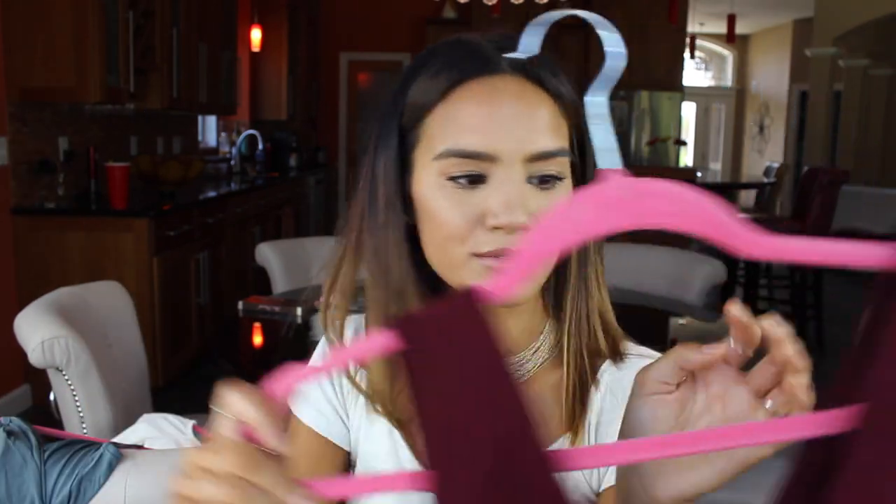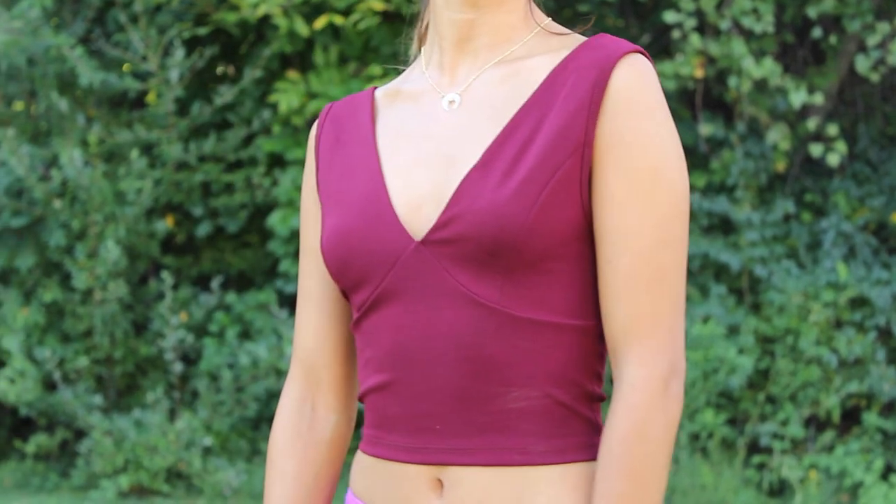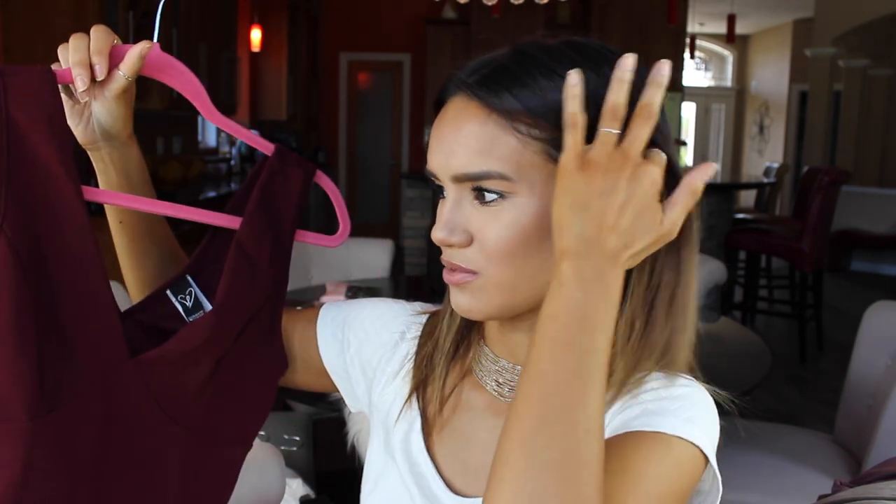Now we can move on to that crop top I was really excited about. This is that burgundy deep V crop top. I really like the fabric it's made out of because it hugs to your body and it just looks really sleek on the skin. When I'm wearing a crop top, I don't want it to be in the middle — I either want it to be loose or nice and hugged to the body, otherwise it doesn't look like it fits right. When I'm wearing stuff like this that has a lot of shape to it, I really want it to hug to my body. I love this color — I was really drawn to it because of the color.